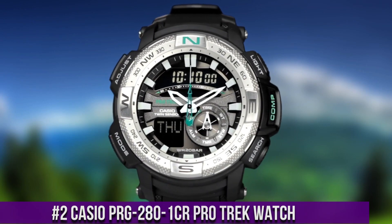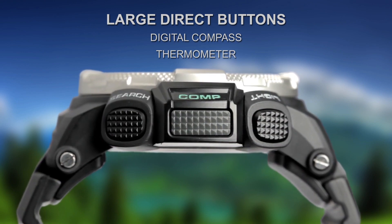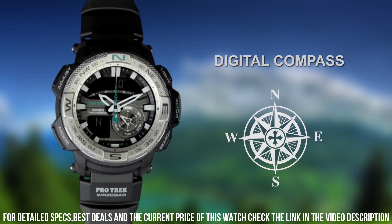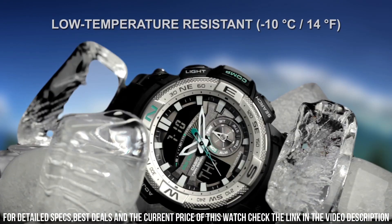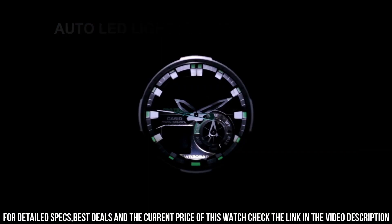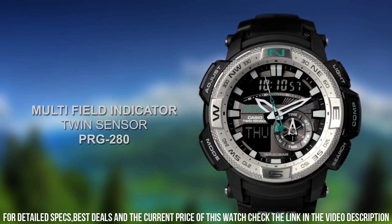Number 2: Casio PRG-281CR Pro Trek Watch. Case material resin, case diameter 5.2 cm, case thickness 15 mm, band material plastic, band size men's standard, band width 28 mm, band color black. Dial color black, bezel material stainless steel, bezel function unidirectional. Calendar: day, date, month. Item weight 3.2 ounces. Movement quartz, water resistant depth 660 feet. Item shape round. Dial window material type mineral. Display type analog digital, clasp buckle. Typically comes with various features including altimeters, barometers, compasses, and solar-powered technology.